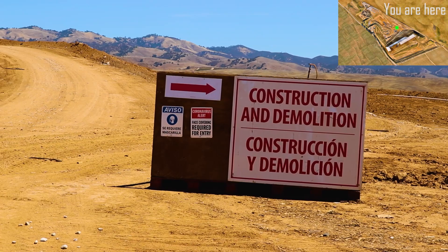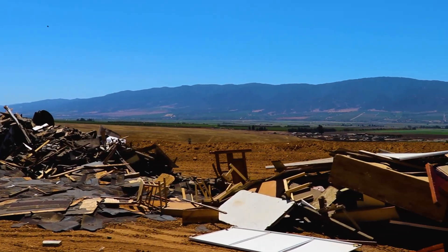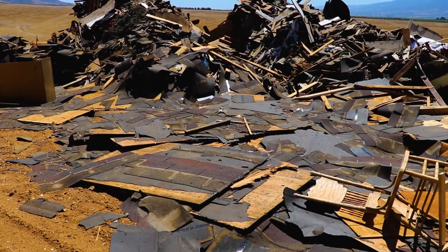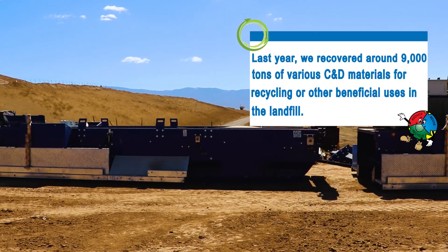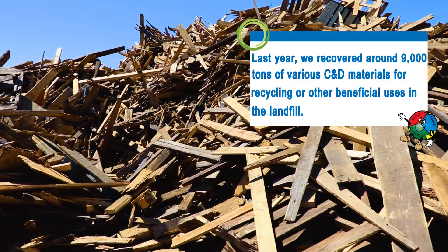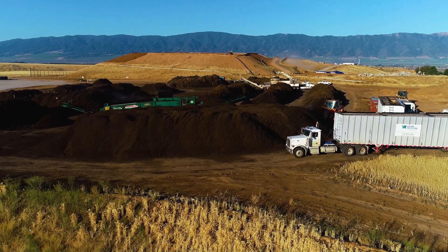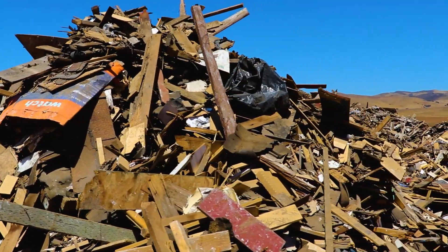The area you see behind me is a receiving area for mixed construction and demolition material. In the Salinas Valley, the majority of this material is either roofing material or wood material. Our plans are to begin sorting through this material to recover the wood — most importantly, because that's part of our organics program. What you see behind us is a sample of that material that we stockpile and are preparing to process.